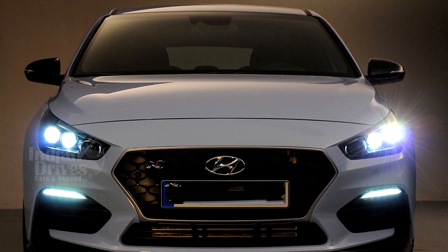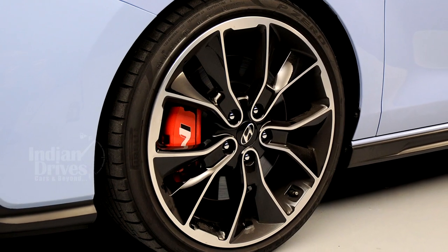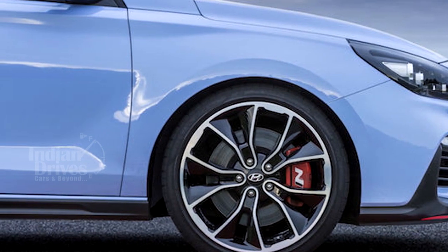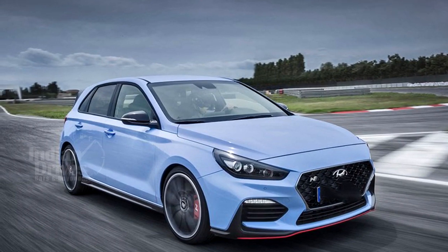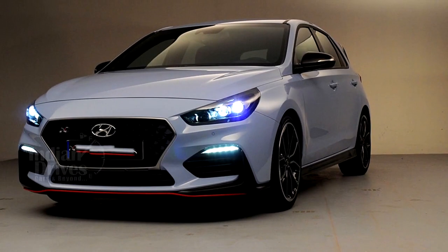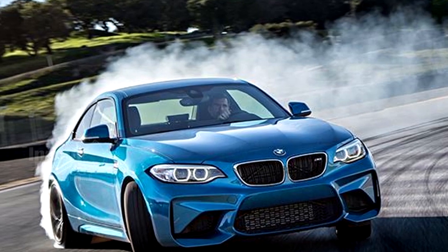Like many of its rivals, the i30N is only available with a six-speed manual and delivers power exclusively to the front wheels. Though front-wheel drive isn't always a recipe for driving greatness, the i30N was extensively tuned on Germany's famed Nürburgring circuit, and its development has been overseen by Albert Biermann, formerly the boss at BMW M.